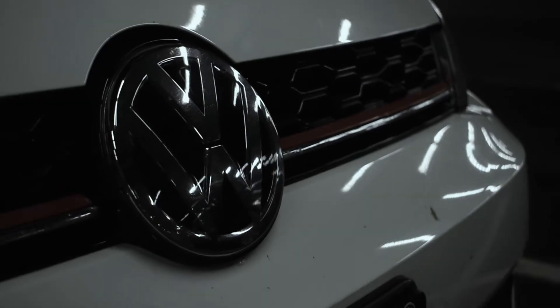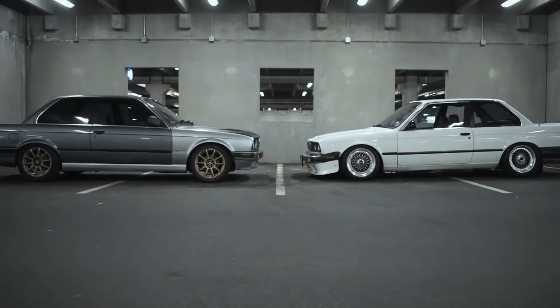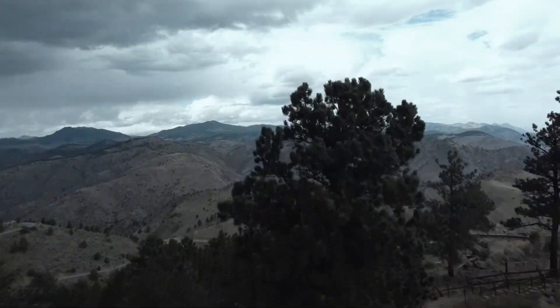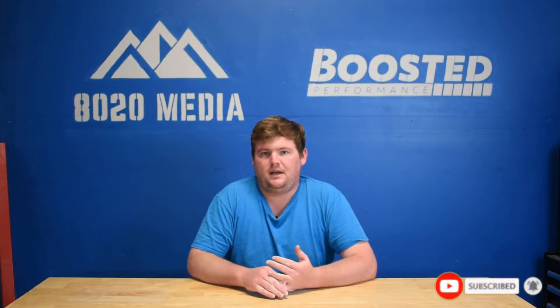Hey, this is Zach with 8020 Media, here today with a video on BMW N20 engine problems. Jumping right into things, the BMW N20 was produced from 2011 until 2017. It's a 2.0-liter turbocharged inline-four engine — the first modern inline-four turbo engine from BMW — and began largely being phased out by the newest inline-four 2.0-liter engine from BMW, the BMW B48. So after 2017, the N20 was totally cut off, and now everything has moved on to the B48.